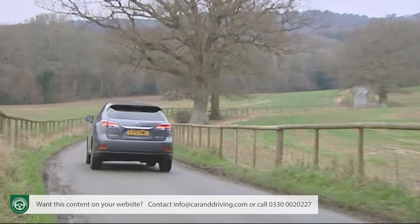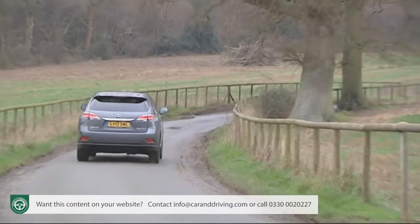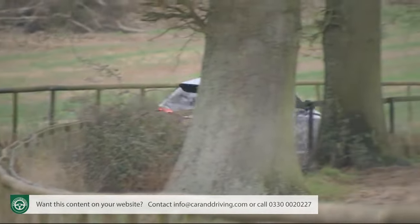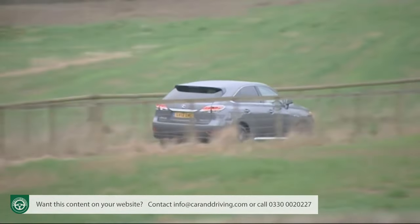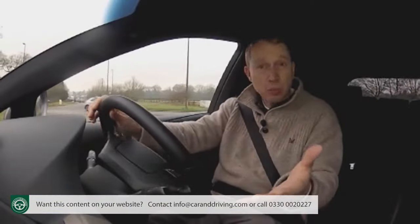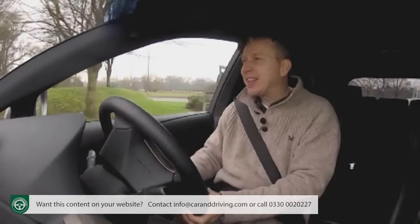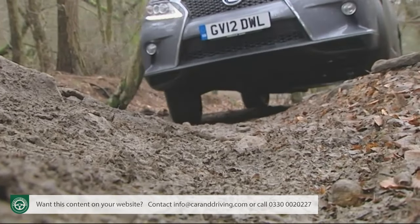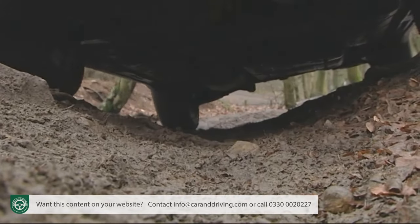The front axle motor drives the front wheels and puts out 167 brake horsepower, and the one at the rear contributes a further 67 brake horsepower and is thus able, if somewhat nominally, to make this Lexus into a four-wheel drive car, albeit one with a very pronounced front-wheel power bias.